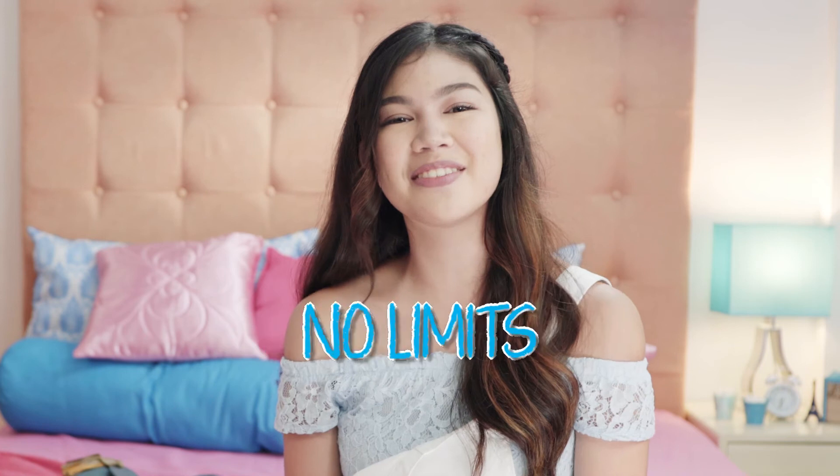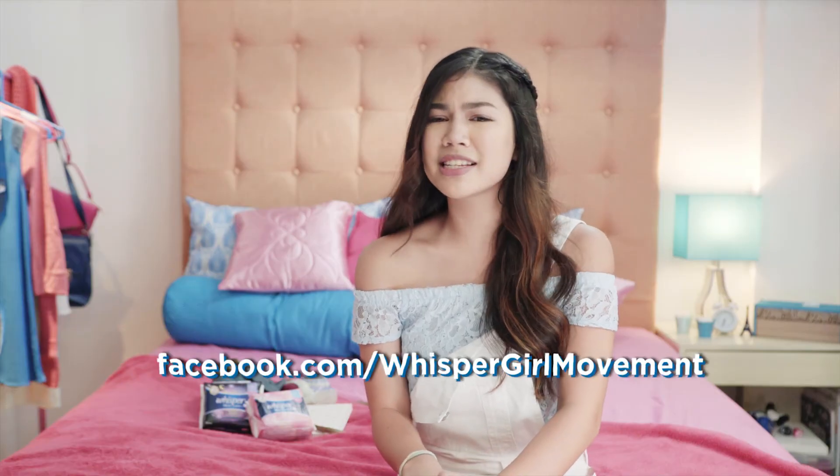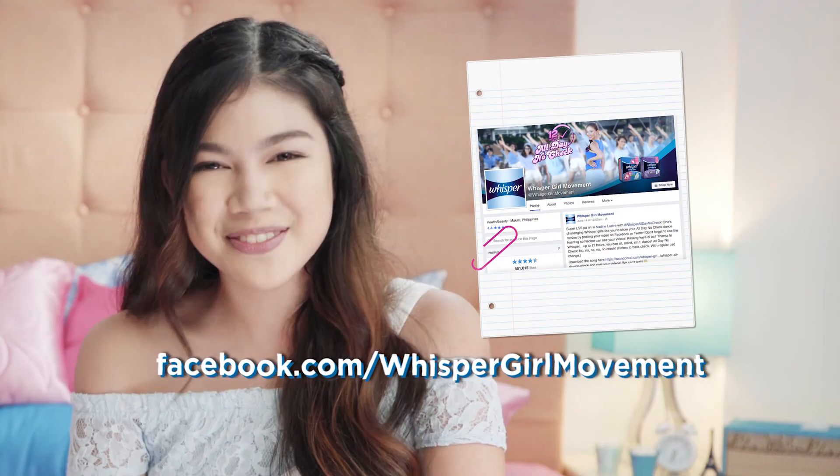There you go girls, I hope this video helps you ease your way through your period. With the right attitude and proper protection, there are no limits to activities you can do while you're on your period. Take control and don't let your period tell you what you can and cannot do. If you have any questions, you can send us a message at facebook.com/whispergirlmovement. Of course, you can always ask your mom or any adult you can trust. They'll know what to do.